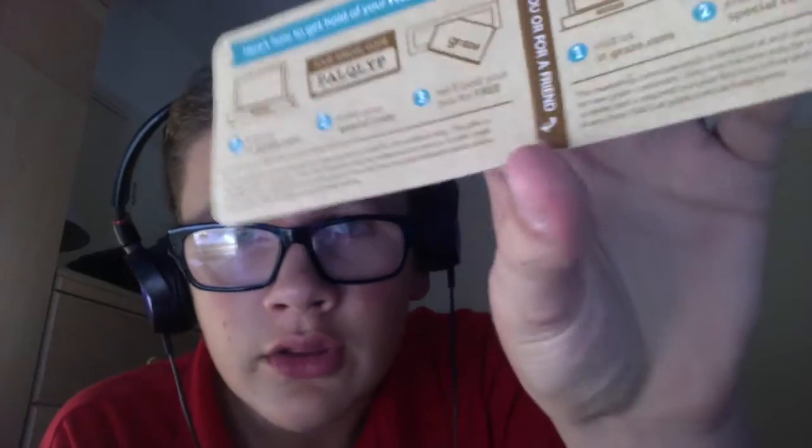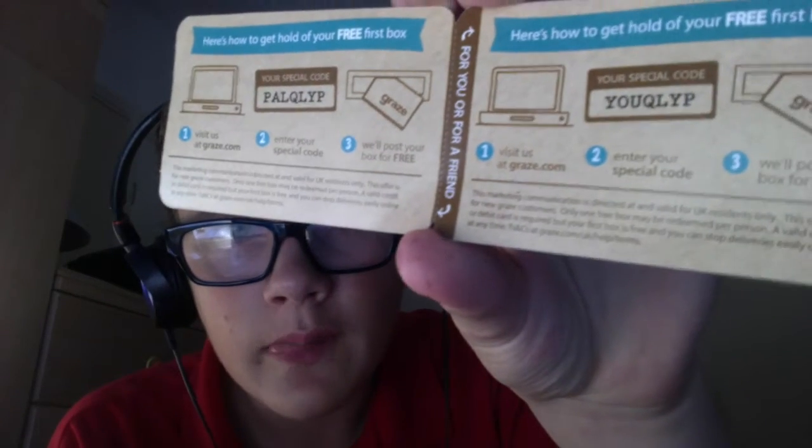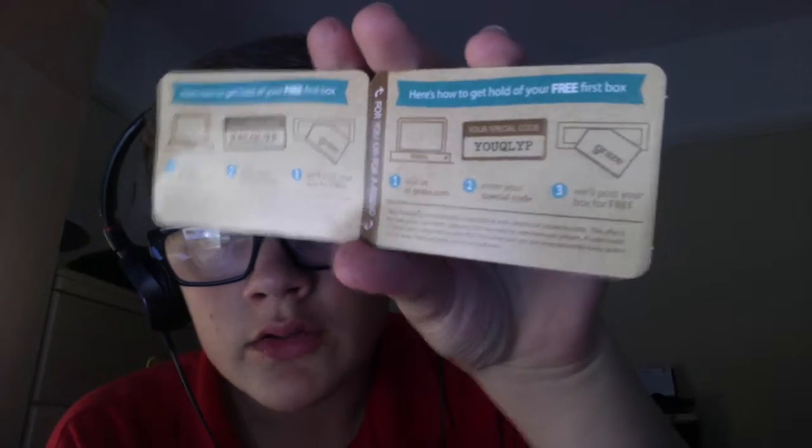As a very special thanks to you guys, I'm going to give you the code so you can get two free Graze boxes — there's the first one and there's the second one. You guys can go claim those because I'm not really bothered, so get your free snack boxes!